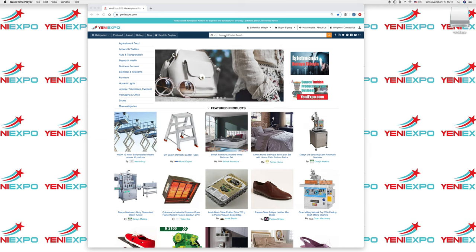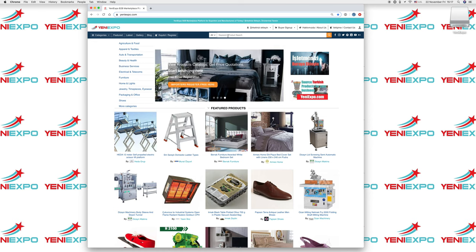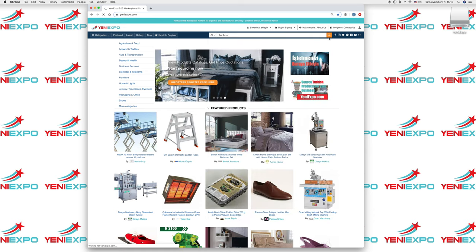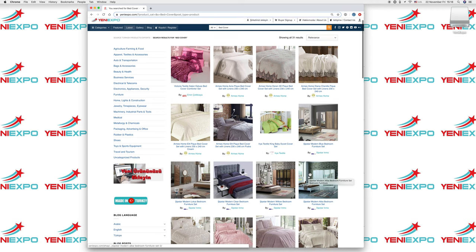You can type your keyword here. For example, let's search for VidCup. This will show you some of the results here. You can click on any one of these, or you can just click here and it will show you all the results on one page.